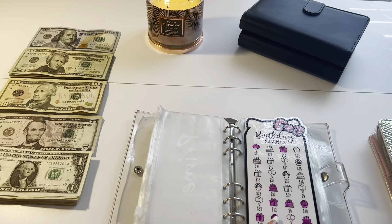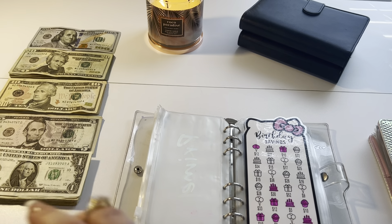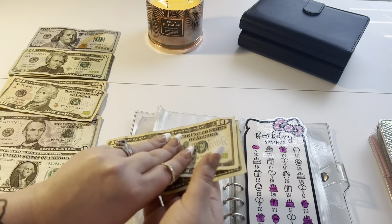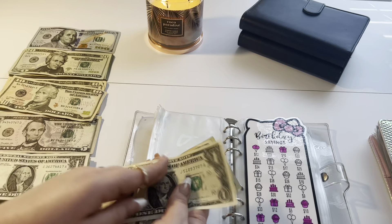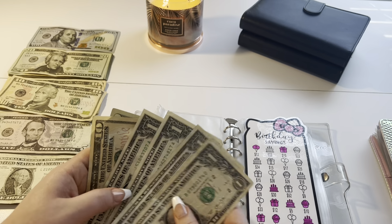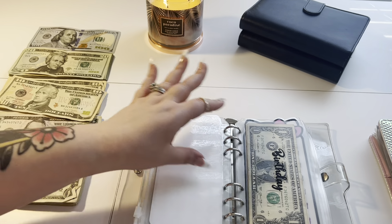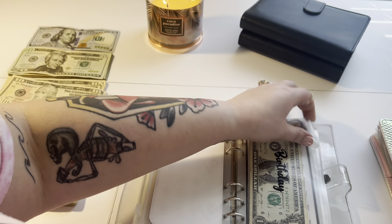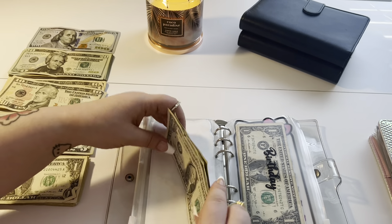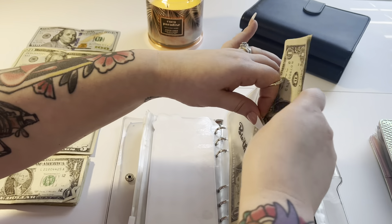Birthday is getting $34 today — a $20, a $10, and four ones. Next week birthday is getting a larger amount, like $50-something. My birthday is April the 24th and I'm about to turn 30. I don't have any certain feelings about turning 30 — it just kind of is what it is.